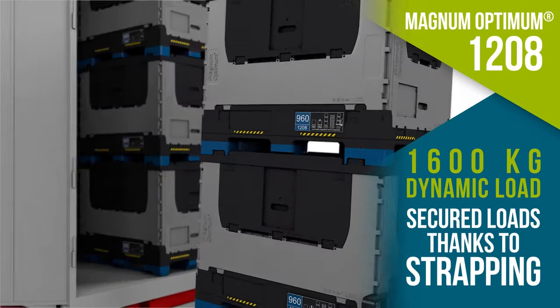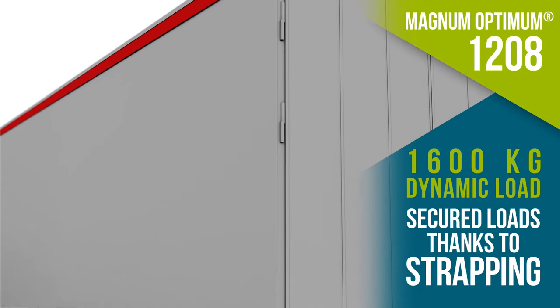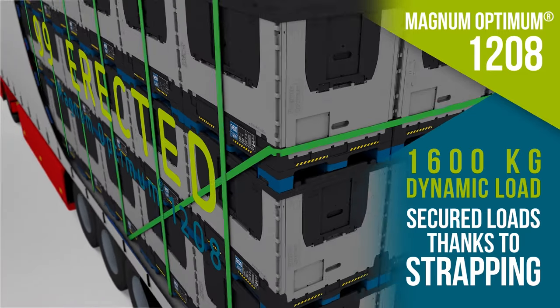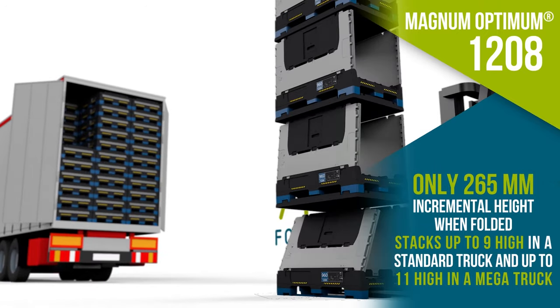Magnum Optimum 1208 features strapping pins to secure loads during long-haul road transportation. Magnum Optimum helps users optimize vehicle fill with up to 99 full units in a mega trailer, resulting in fewer journeys, reduced fuel consumption, and improved carbon footprint.